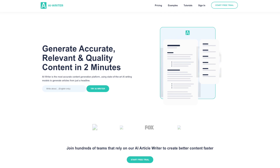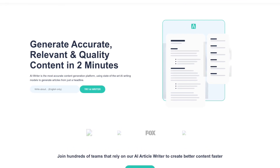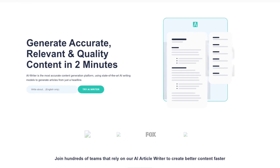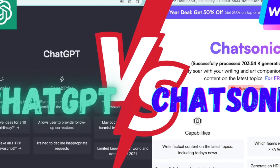AI Writer is a very accurate content generation platform that uses state-of-the-art AI writing models to generate articles from just a headline. Alternatives are ChatGPT and WriteSonic — check out our comparison to learn more.